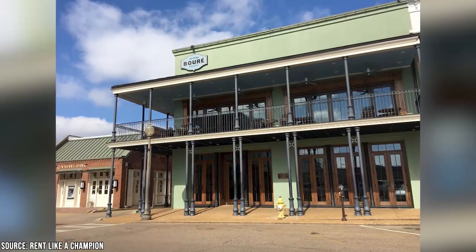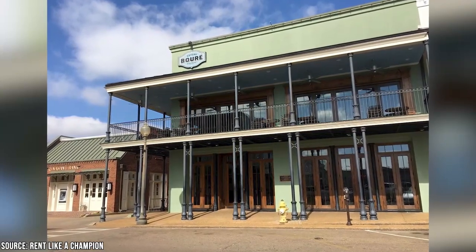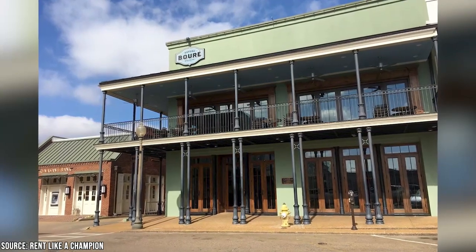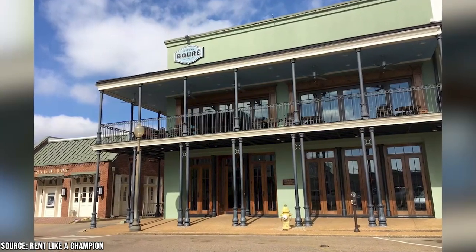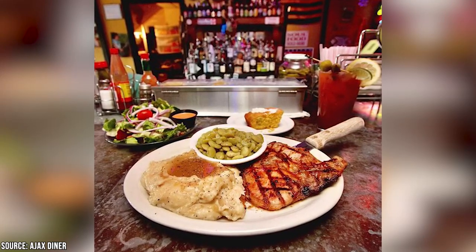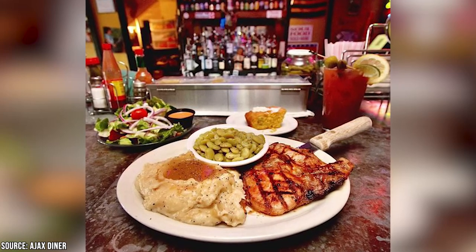Then there's Bore Restaurant, which is a fancier spot. Put on some nice duds and try their crab cakes. Or check out the Jambalaya, which is particularly good. And if you aren't craving southern food, you can stick to one of their excellent burgers. Finally, for an easy and tasty lunch, head to Ajax Diner. It has everything you'd want in a classic southern lunch. Just maybe schedule some nap time for afterwards.